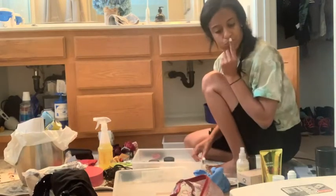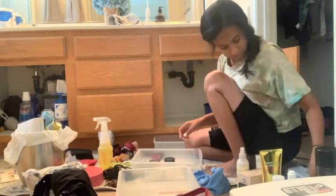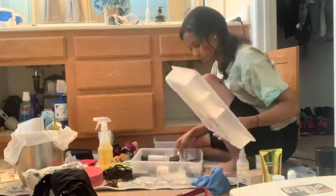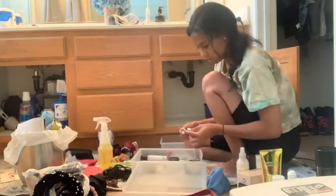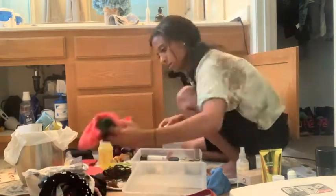I'm not going to lie — in the middle of it I was like, why did I start this? My husband came upstairs and was like, 'OMG, this is so much stuff.' But I felt really good when I was done. I hope this gives you some motivation to get that area you've been avoiding in your house clean and tidy.